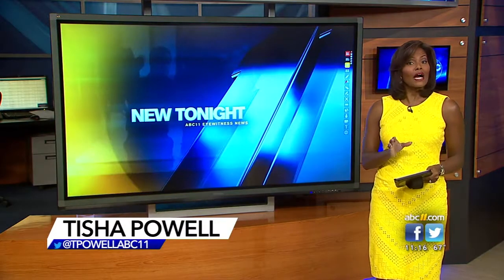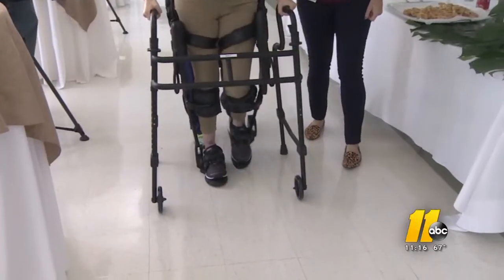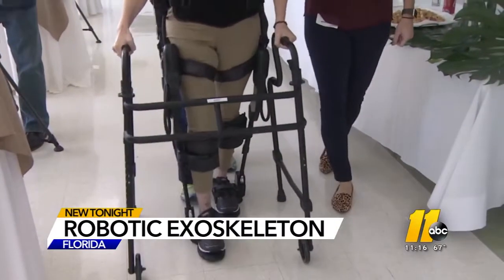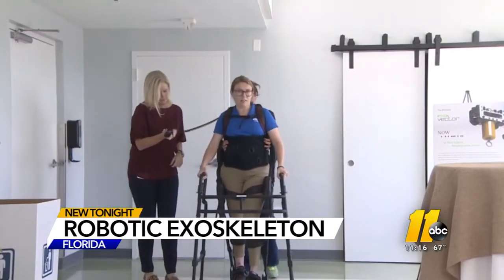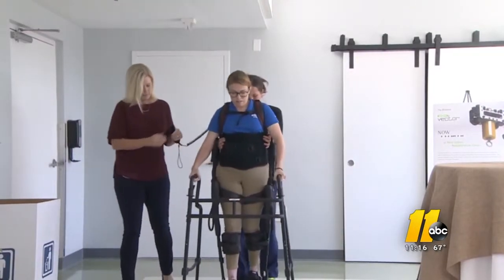Tonight, technology is giving patients with spinal cord injuries hope they may be able to walk again. The machine is called the ExoGT. It's a portable and adjustable robotic exoskeleton that attaches to a patient's body and allows them to stand up and feel what it's like to walk again.